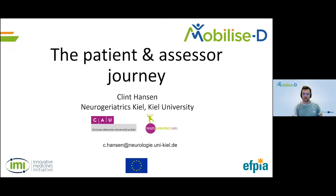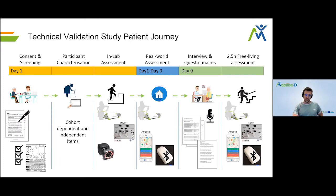Thank you very much. My name is Clint Hansen. I'm working at the University of Kiel as part of the Neurogyelatrix Kiel team, and I was part of this technical validation study for MobilizeD. Today I'm going to talk about the technical validation study patient and assessor journey. When participants come to one of the assessment centers, we do different tasks — starting with consent, screening and participant characterization. The following speakers will continue with the in-lab assessment, real world assessment, interviews and the two and a half hour free living assessment.